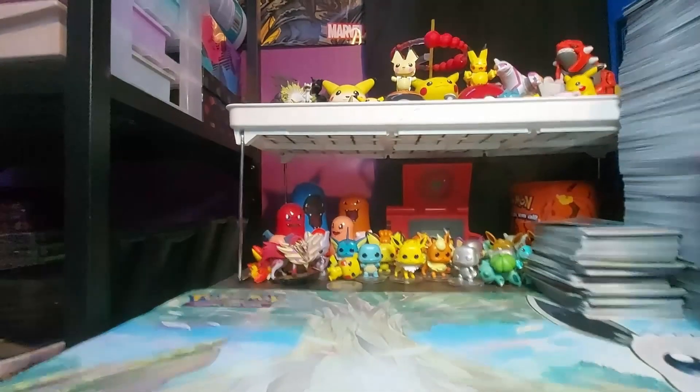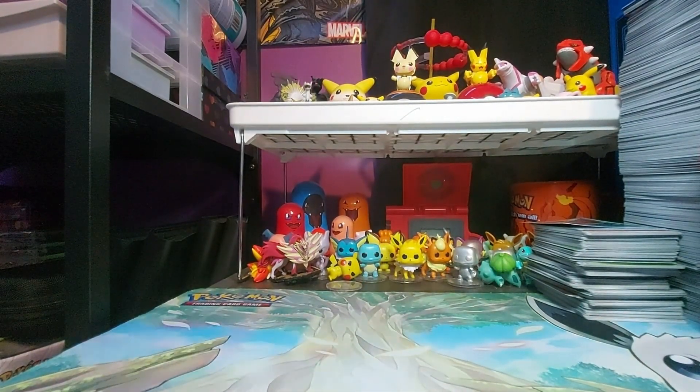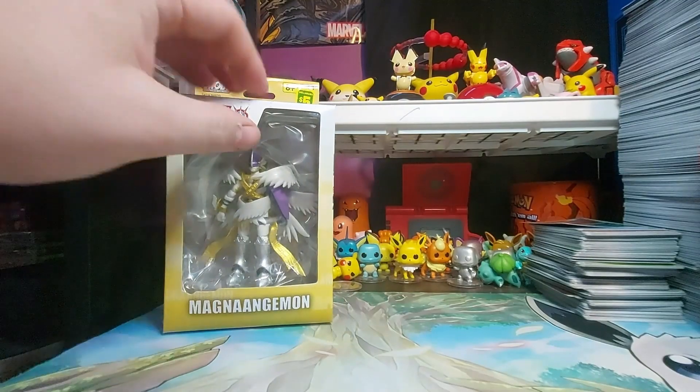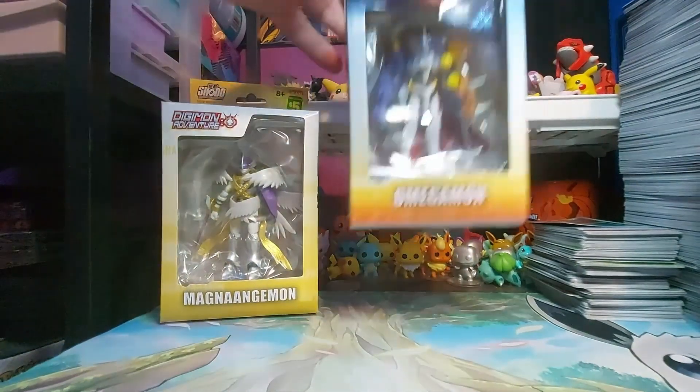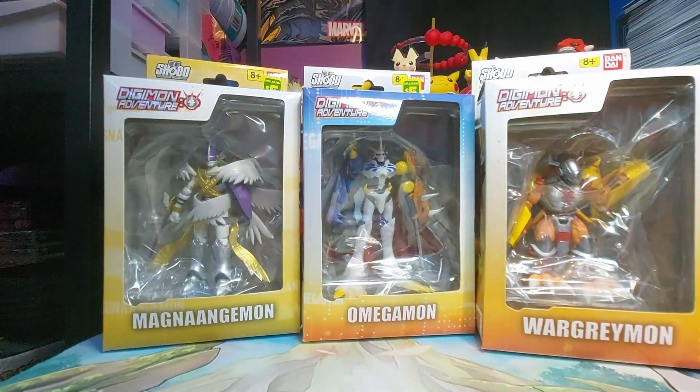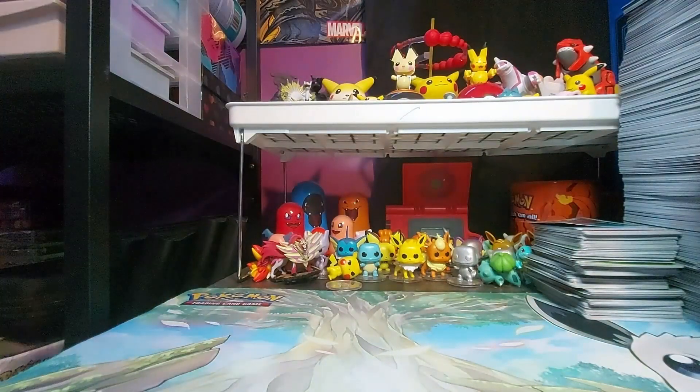In the background of my videos I have a bunch of figures and I want to reorganize the whole room and change up the background. The Dollarama also started selling Digimon figures — I'm missing Garudamon and MetalGururumon but I have MagnaAngemon, Omegamon, and WarGreymon. For those of you who grew up with Digimon, it's a great series — I loved it as a kid and I actually rewatched it not that long ago.